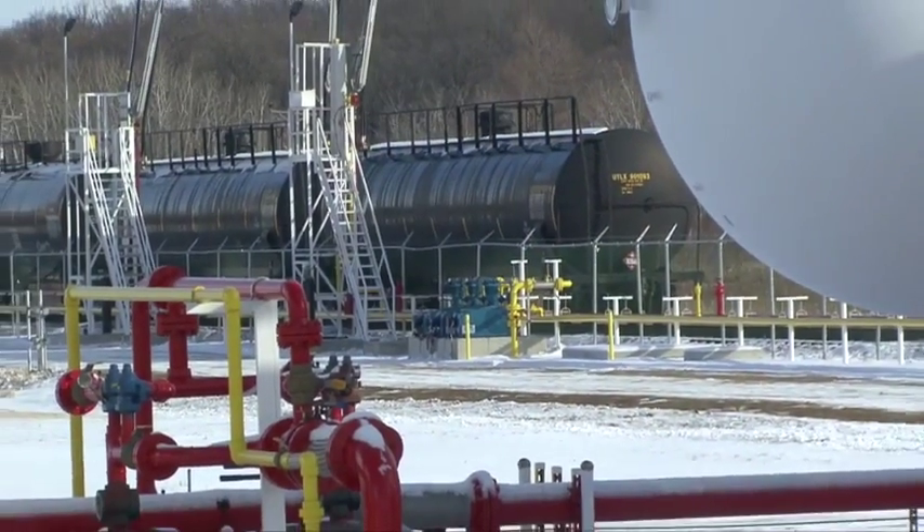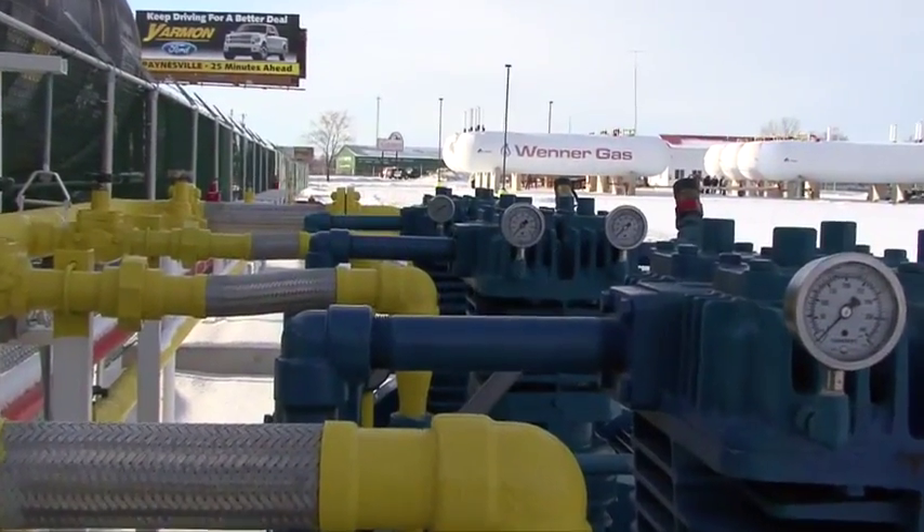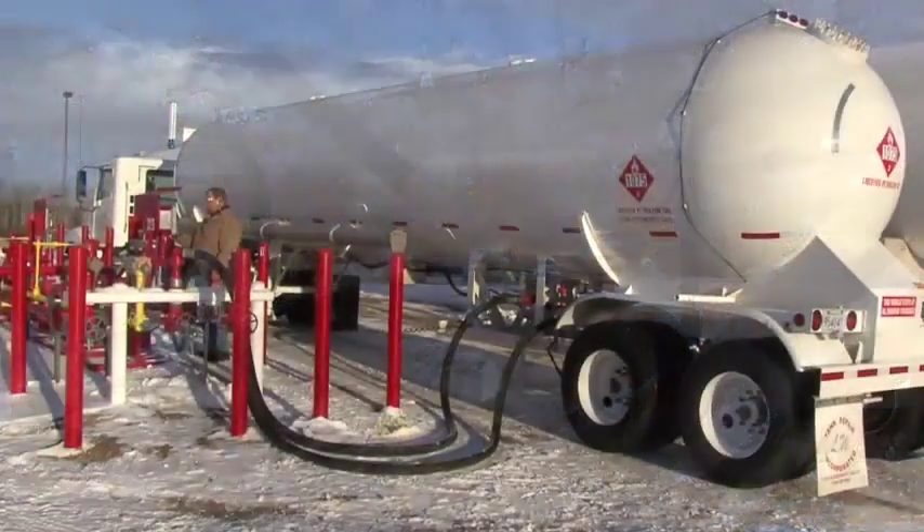Loading semis took an hour and 20 minutes to an hour and 30 minutes. Now at our new facility with four-inch Blackmere pumps and three Blackmere compressors we're able to unload three cars in five hours and load a semi in under 20 minutes.